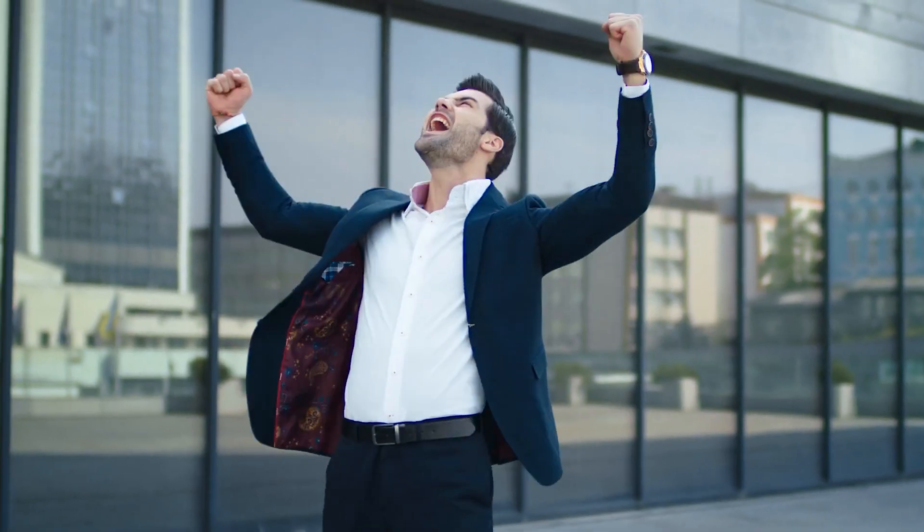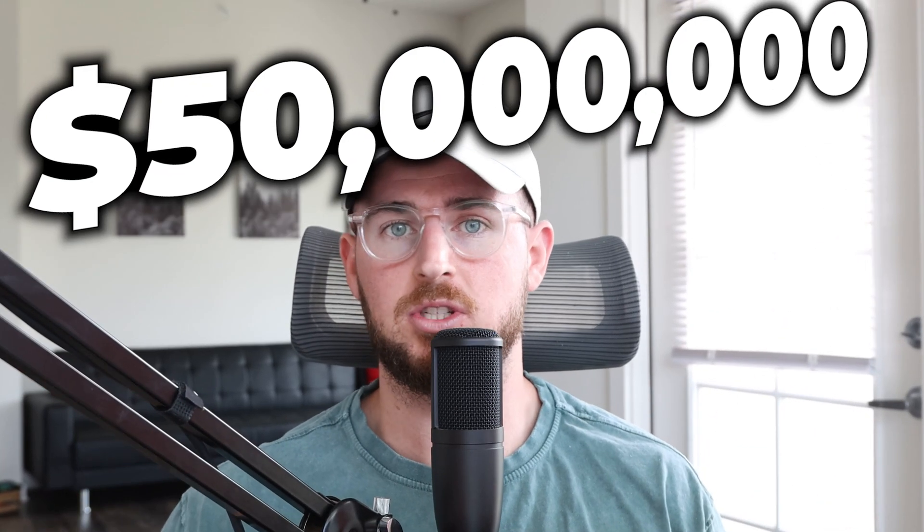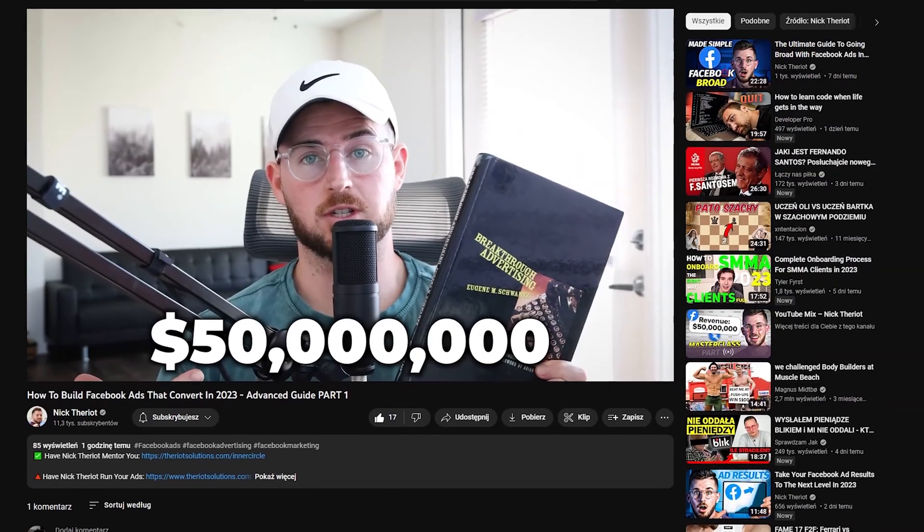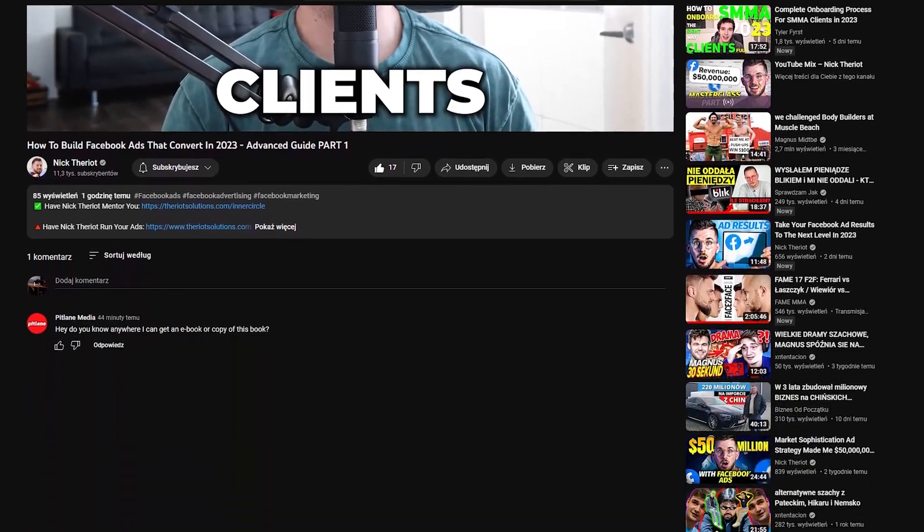I'm going to show you in this video the exact steps we took so you can easily follow along and start implementing yourself. If you're questioning why I'm credible to be teaching these things — I've done over $50 million in online revenue for my clients. I run a Facebook ads agency that specializes with e-commerce stores and I also coach and mentor e-com brands.